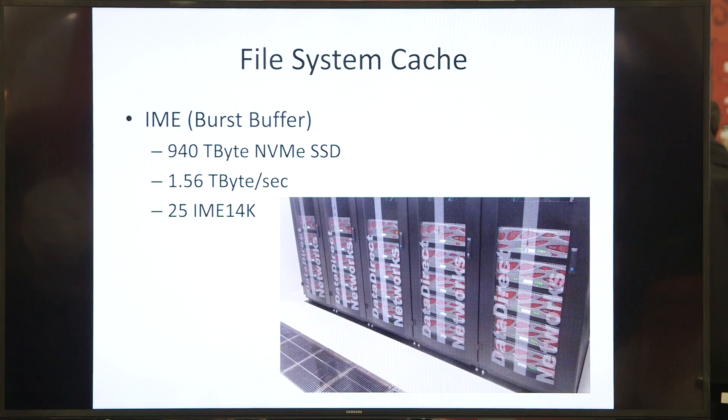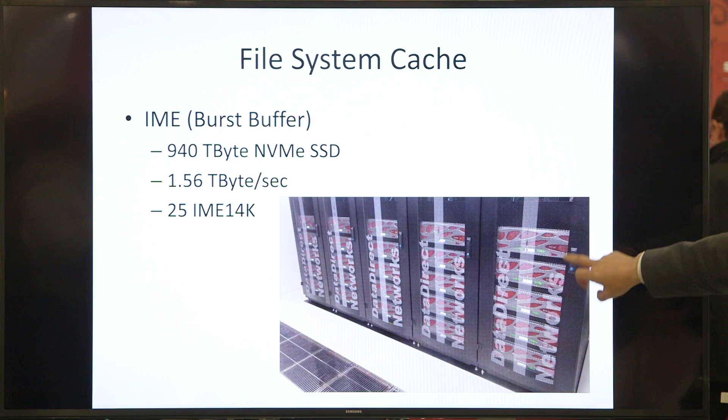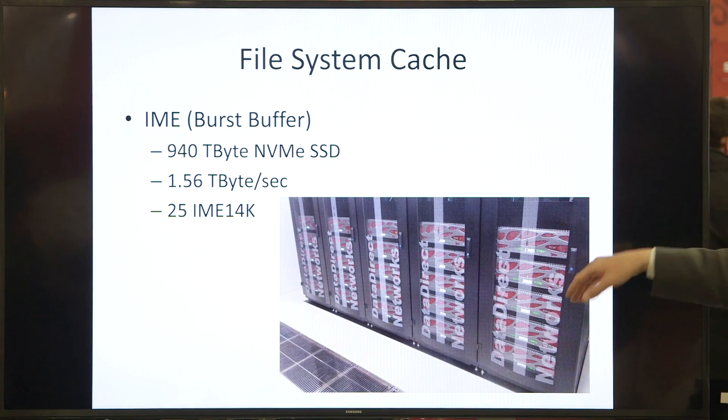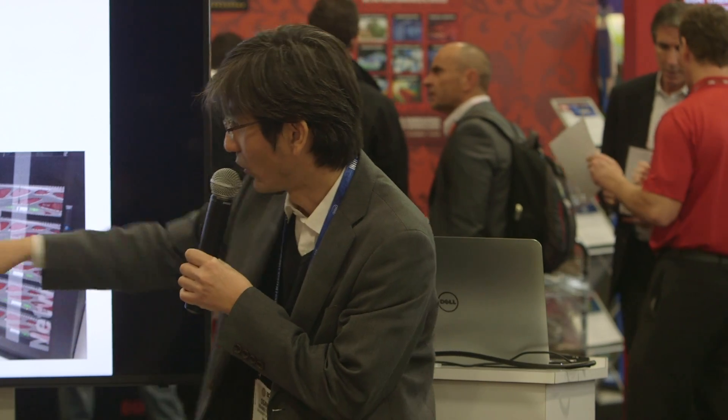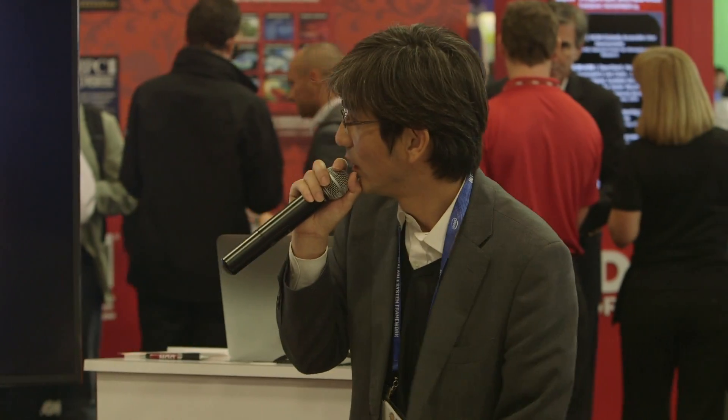For the file system cache, we use DDN IME. There are 25 IME 40K units arranged in a five-by-five configuration. Each IME box delivers almost 60 gigabytes per second, so 60 times 25 gives approximately 1.5 terabytes per second total IO bandwidth. The total capacity is almost 1 petabyte of NVMe SSD installed.